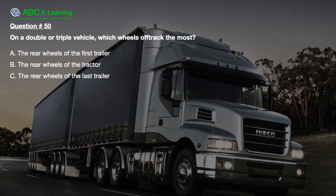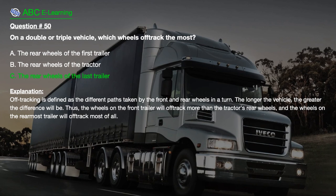Question number 50: On a double or triple vehicle, which wheels off-track the most? A. The rear wheels of the first trailer. B. The rear wheels of the tractor. C. The rear wheels of the last trailer. The correct answer is C: The rear wheels of the last trailer. Explanation: Off-tracking is defined as the different paths taken by the front and rear wheels in a turn. The longer the vehicle, the greater the difference will be. Thus, the wheels on the front trailer will off-track more than the tractor's rear wheels, and the wheels on the rearmost trailer will off-track most of all.